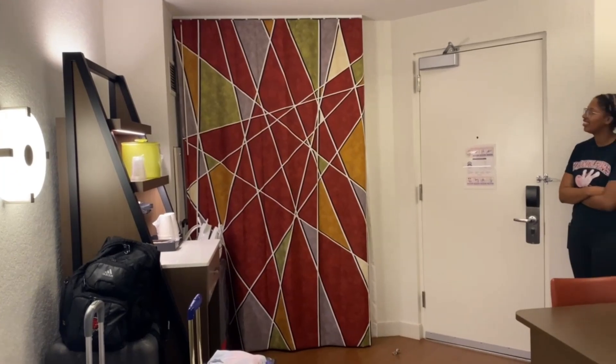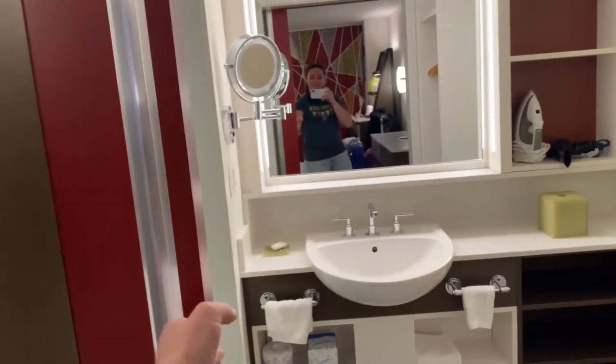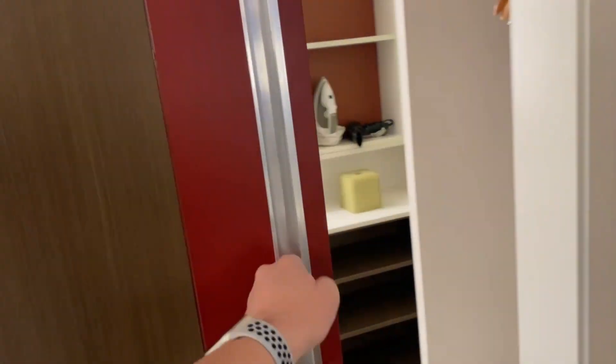I'll check out the bathroom. Honestly, I kind of like the curtain — it's very much like the star look, because we're at All-Star Music, so it's kind of cool. I just noticed that when I saw it in the mirror. This is one of those doors that closes shut, so you can have some privacy if you want to dress in here.